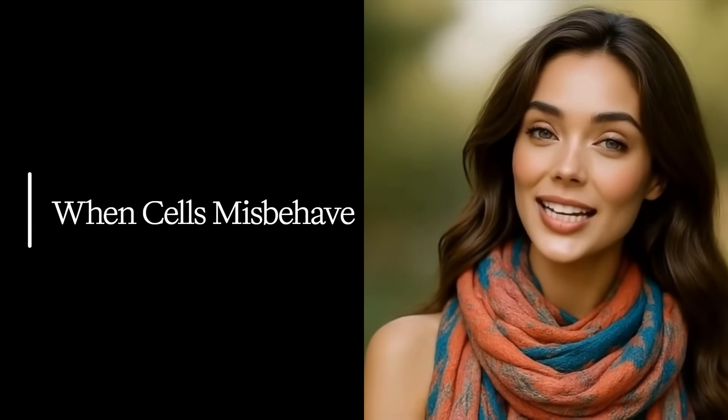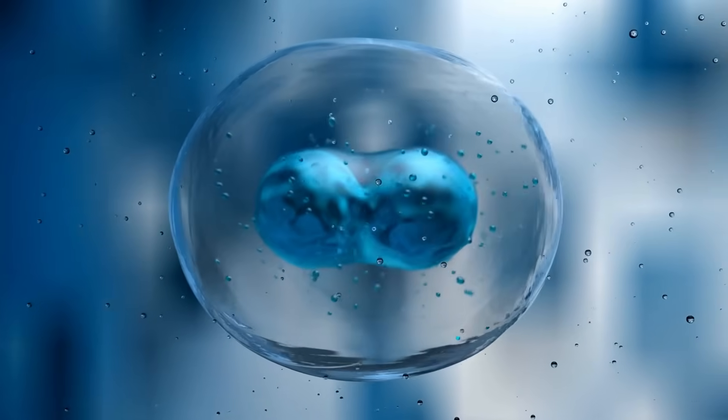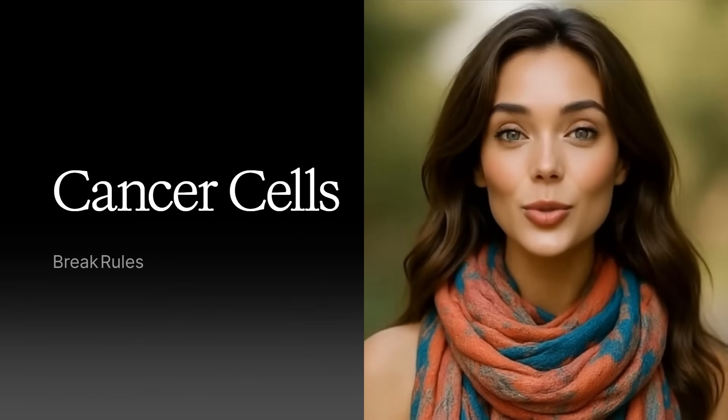Now, most of the time your cells follow the rules and everything runs smoothly. But occasionally things can go a bit wrong in cell city. We're going to talk briefly about cancer — not to scare you, but to understand what happens when cells don't behave. Normally, cells grow and divide in a very controlled way. They have stop signs and go signals built in. For example, if you get a cut, your skin cells get a go signal to divide and heal the wound, then get a stop signal when the wound is covered. Cells also know when to self-destruct if they're too old or damaged.